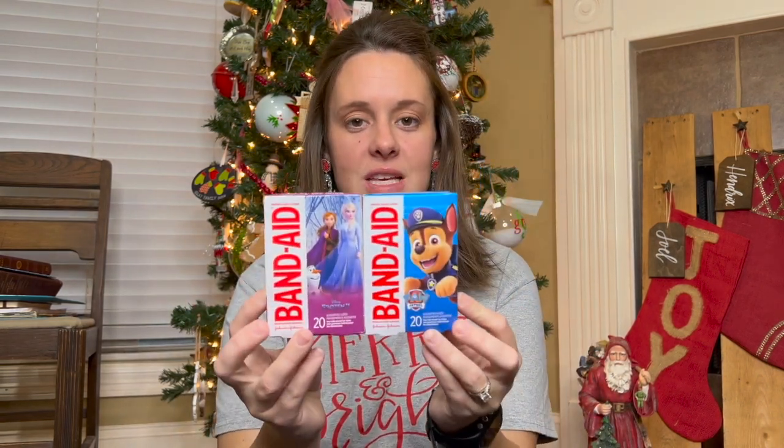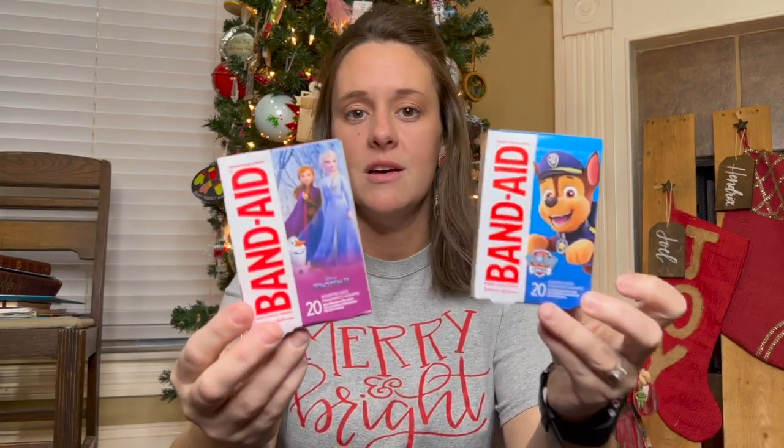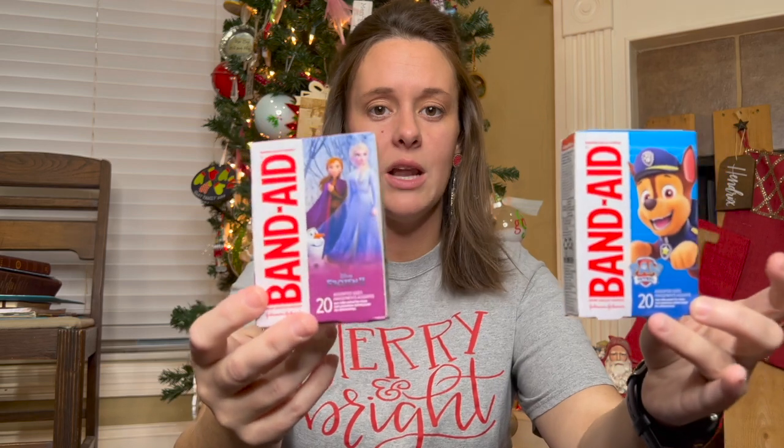Another fun one is some Band-Aids. Of course they can use these whenever they want. They can stick them on their arm or leg or forehead even without a wound — just something fun to stick on that's not for a big bobo that mama would need to take care of.